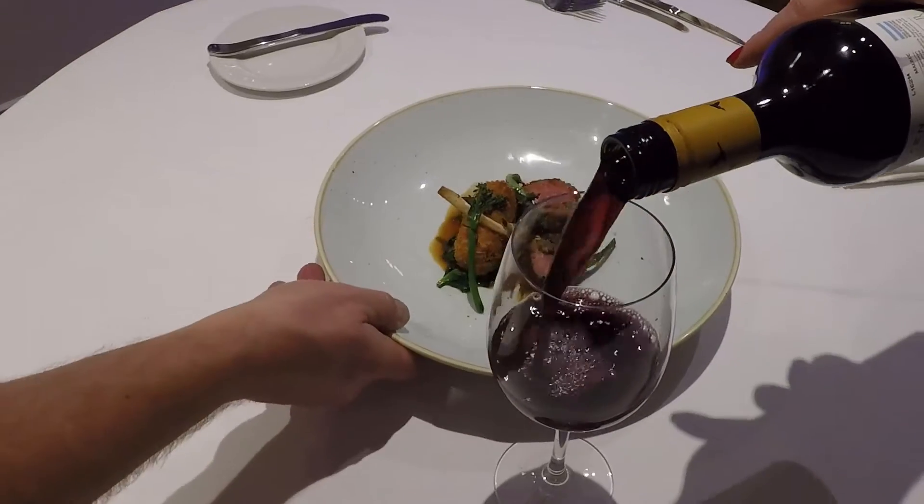Rack of lamb — spring lamb. This is the best time of year to eat lamb right now, and the next six to ten weeks — this is what it's all about.